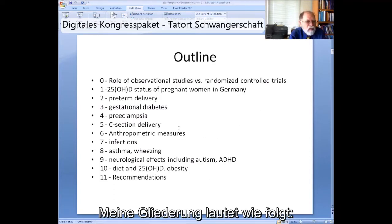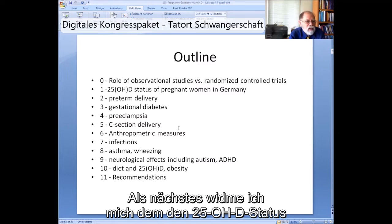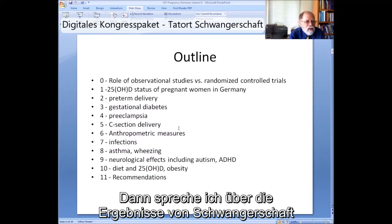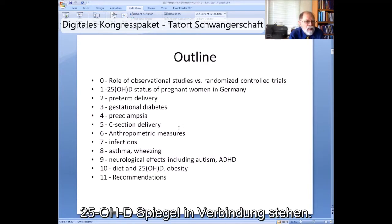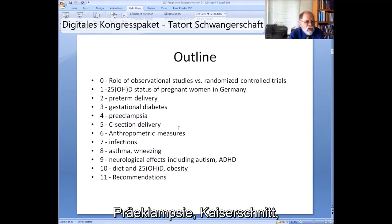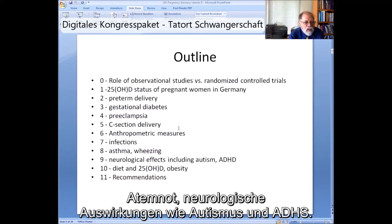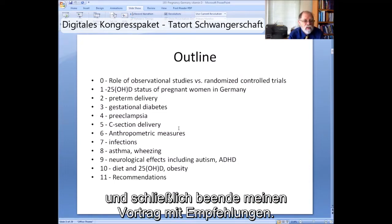My outline is as follows. First, I want to go over the role of observational studies versus randomized controlled trials. Next, the 25 OHD status of pregnant women in Germany. Then turn to the pregnancy and birth outcomes linked to low 25 OHD — including preterm delivery, gestational diabetes, preeclampsia, cesarean section delivery, anthropometric measures, infections, asthma and wheezing, neurological effects including autism and ADHD. Then turn to diet and 25 OHD and obesity, and finally go to recommendations.